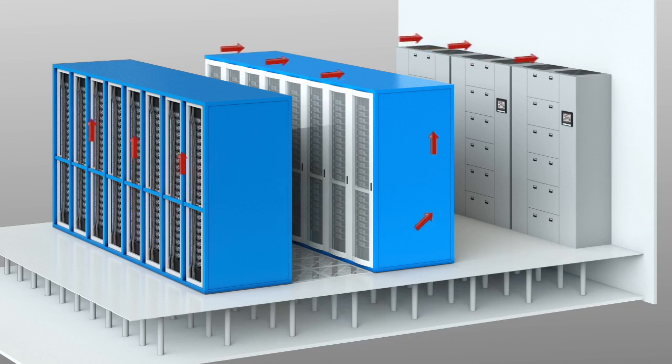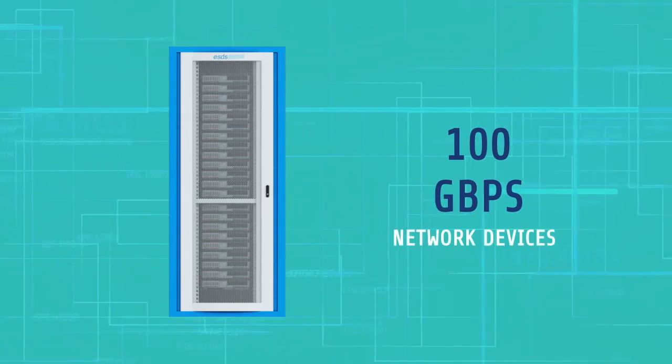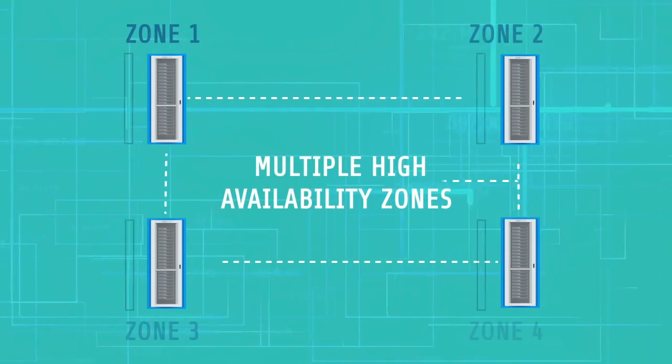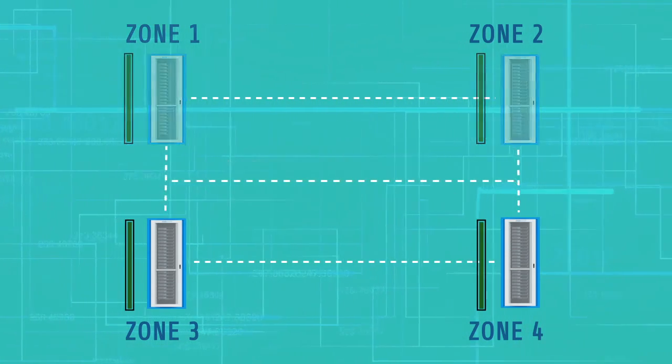Cold aisle containment is deployed across the data center to provide better cooling efficiency. The data center features 10, 40, and 100 Gbps network devices in the core and distribution networking layer. Clusters of data centers offer high availability zones for cloud services to deliver maximum application uptime.